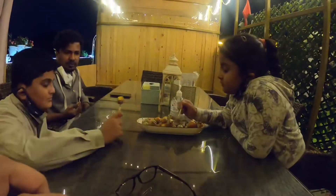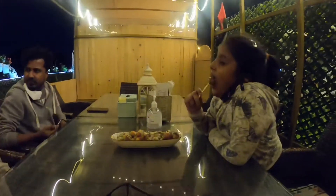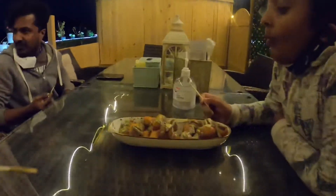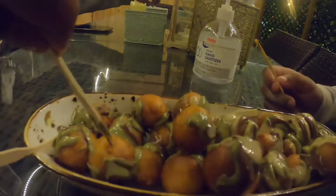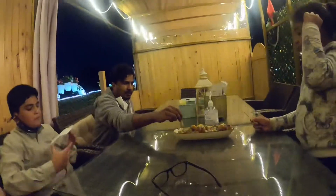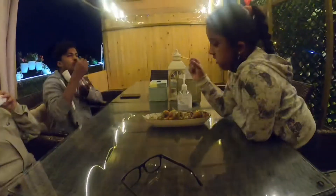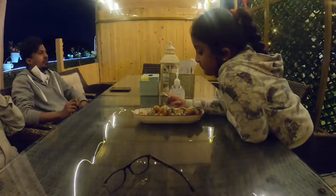The first item that came was the lukumat with pistachio and nutella, and it was very delicious and tasty. Definitely kids will like it. You can see the pistachio and nutella paste on top of each sweet dumpling, and it was very tasty to eat.